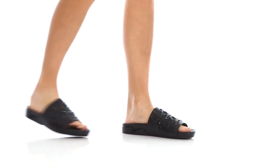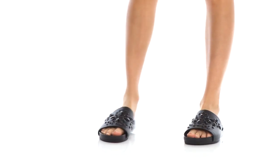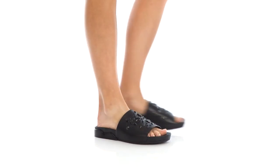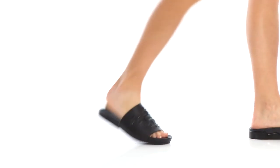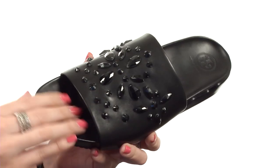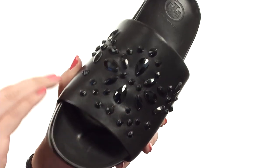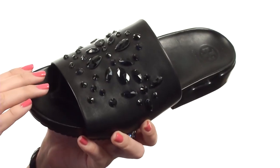Hey everyone, my name is Autumn and today I've got the Bray Slide from Tori Burch. This beautiful slide is made with a leather upper that is really soft to the touch. I love all the beaded design here at the vamp. It's got a slip-on design with an open toe.